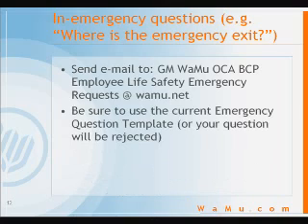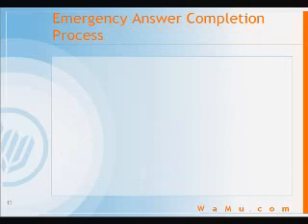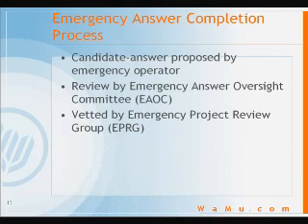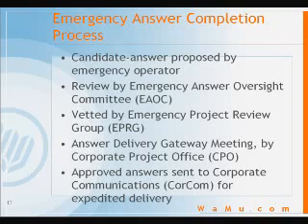Be sure to use the current emergency question template. Answers to these emergency questions will be provided immediately, as soon as they are completed. Here is the standard process for completing an emergency answer: the candidate answer is proposed by the emergency operator, reviewed by the emergency answer oversight committee, vetted by the EPRG — the Emergency Project Review Group — and then, assuming that goes well, the answer goes to the answer delivery gateway meeting sponsored by the CPO. Then your answer is sent to the corporate communications group for expedited delivery.